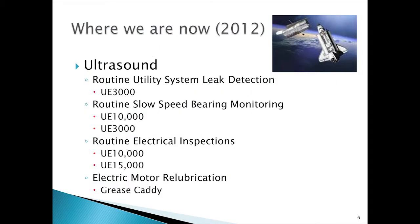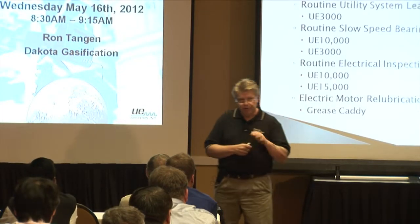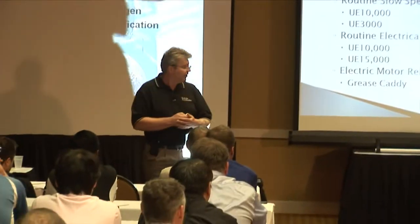Where we are now in regard to ultrasound: we do utility system leak detection, primarily on our instrument air header. We recently launched a slow speed bearing monitoring program that's mainly focused in coal handling. We do electrical inspections on about 4,000 pieces of electrical equipment annually, and we use a grease caddy for electric motor re-lubrication. We have about 1,800 NEMA frame and above NEMA frame motors on site.